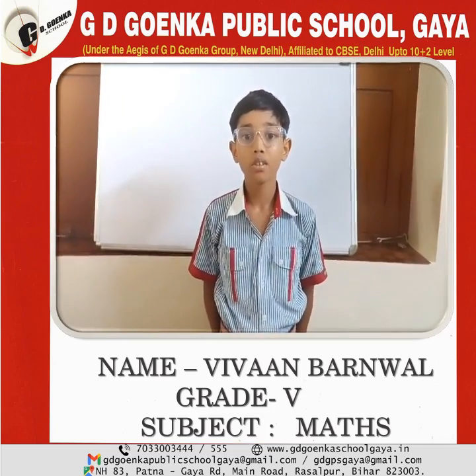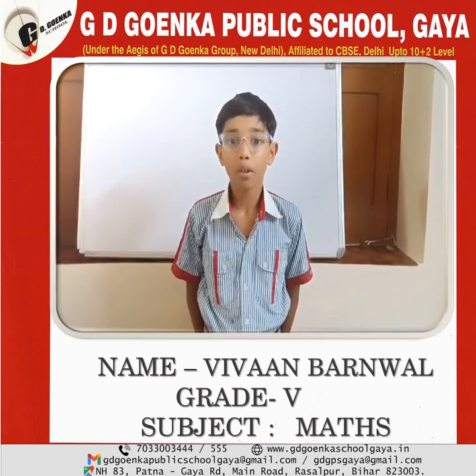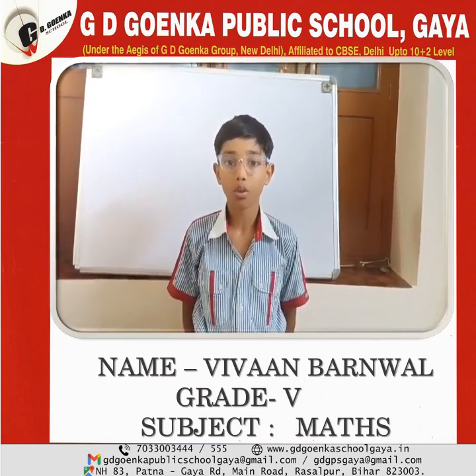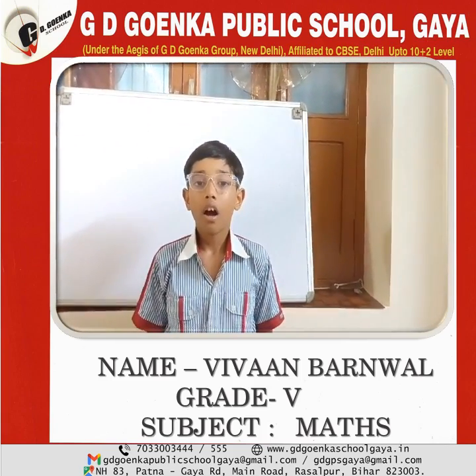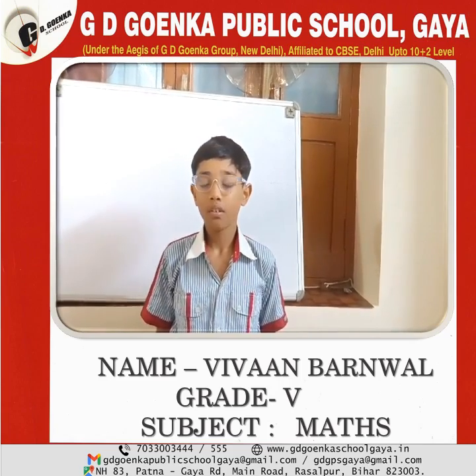Hello everyone, my name is Vivaan Barnwal. I read in class 5B. My school name is Jidyo Inga Public School, Gaya. My topic name is Addition of Fractions. Let's start.